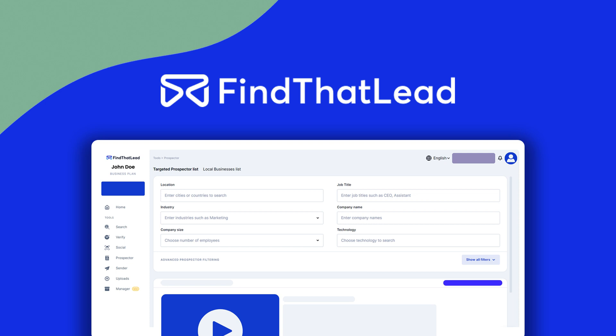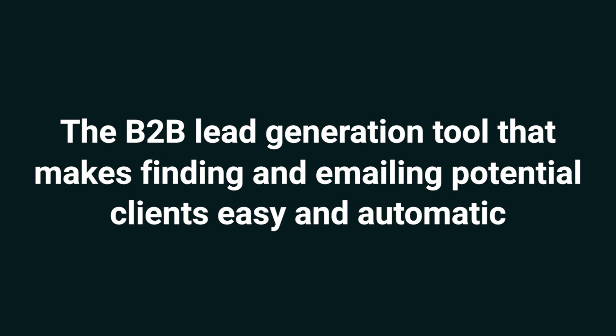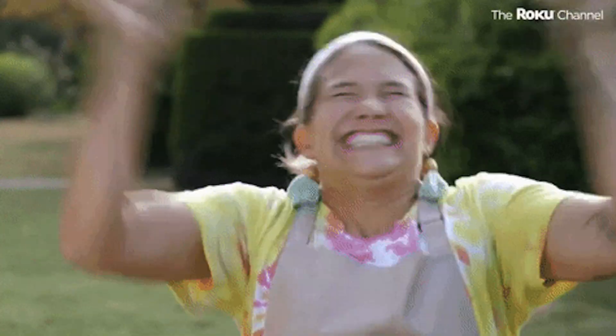Hey Sumo-lings, it's Jay with AppSumo, the best place to get insane deals on business software. Today we're talking about Find That Lead, the B2B lead generation tool that makes finding and emailing potential clients easy and automatic. If you're sick of the daily prospecting grind, this product is about to make your life a whole lot easier.